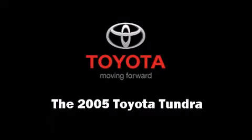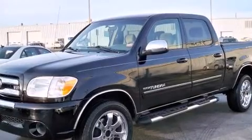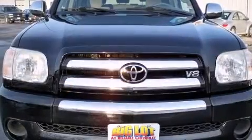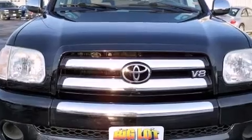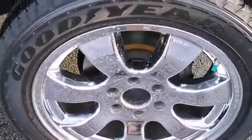You can expect a lot from the 2005 Toyota Tundra. Under the hood, you'll find an 8-cylinder engine with more than 250 horsepower, providing a smooth and predictable driving experience. Four-wheel drive allows you to go places you've only imagined.